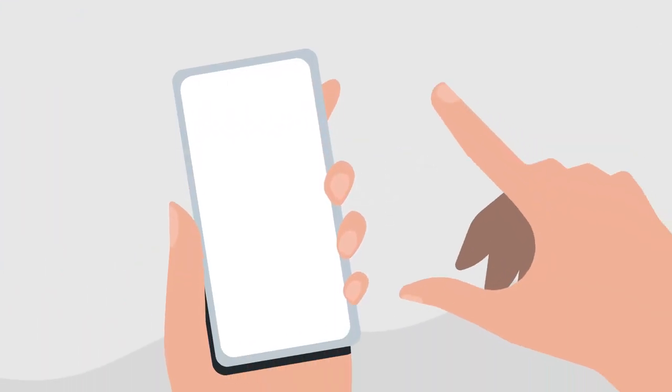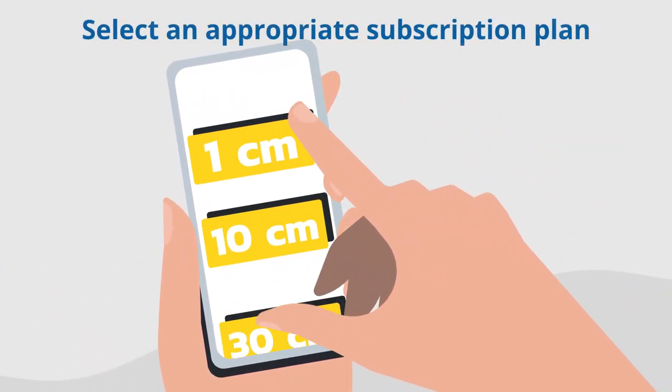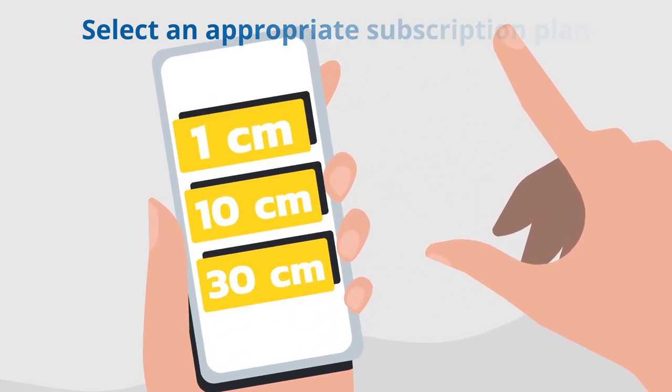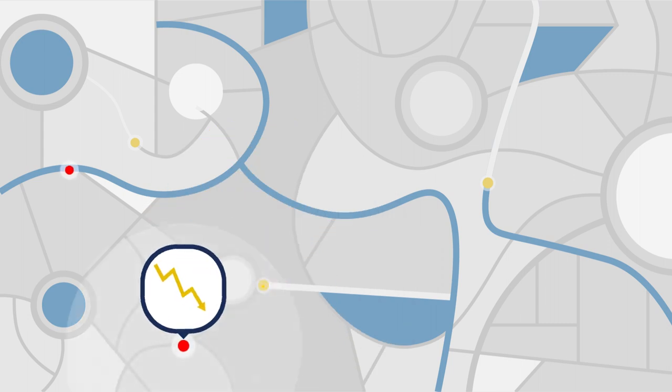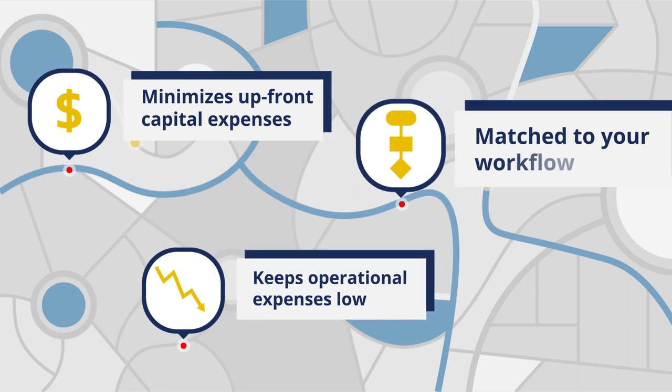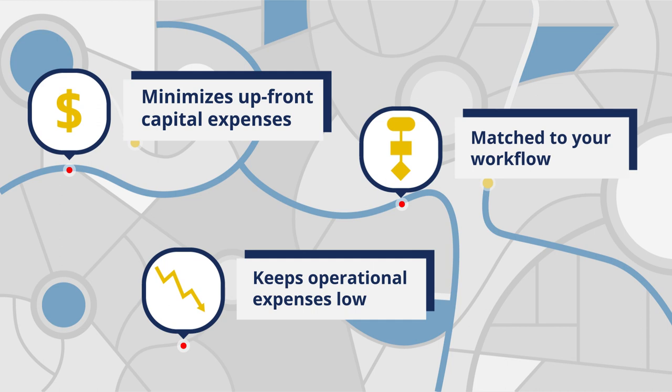After purchasing low-cost DA2s from your local Trimble distributor, you can then select an appropriate subscription plan for your accuracy needs, whether you've got seasonal or project-based work. This minimizes upfront capital expenses and keeps operational expenses low, matched to your workflow.